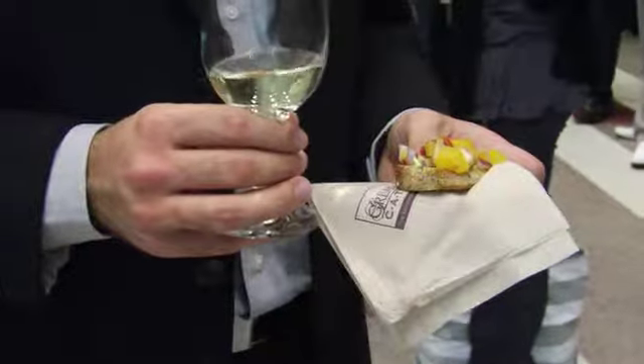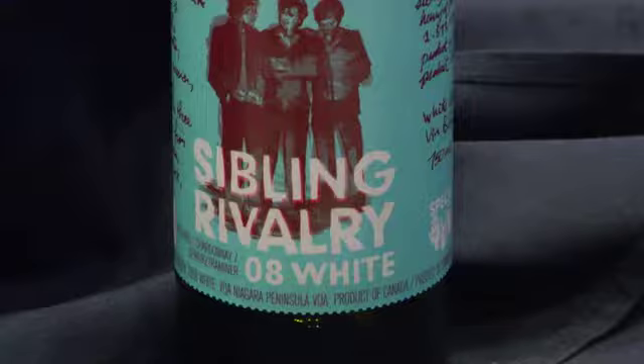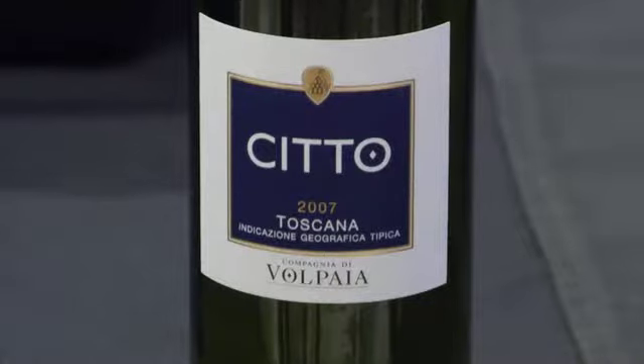Right now I'm eating Cajun chicken with peach salsa paired with a white wine called Sibling Rivalry. Most times we serve our white wines way too cold because they've been sitting in the fridge. You ideally want to serve them at about 12 degrees Celsius, so take them out of the fridge and let them stand for 30 minutes.